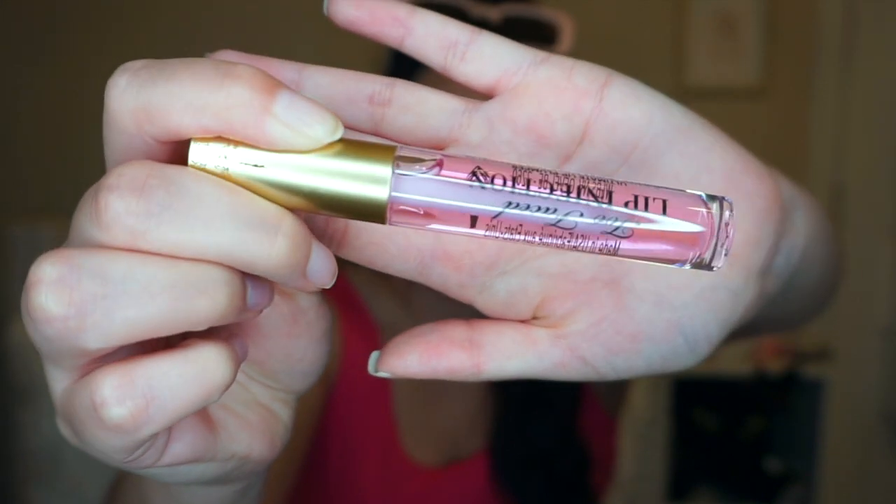I also found the Lip Injection by Too Faced. It doesn't say the color on it, but it's a super cute pinkish tint. Last time I picked up the clear one with holographic glitter, but this one — oh it smells so good, like cotton candy. I think it's the cotton candy one. This one was $12.99.